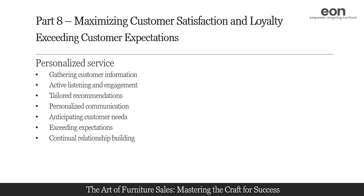Maintain and update customer profiles to ensure the accuracy and relevance of the information you have. Use this data to nurture ongoing relationships and stay connected with customers. Send personalized emails or newsletters with relevant product recommendations, promotions, or tips that align with their interests and preferences. Regularly reach out to check in on their satisfaction and inquire about their evolving needs.